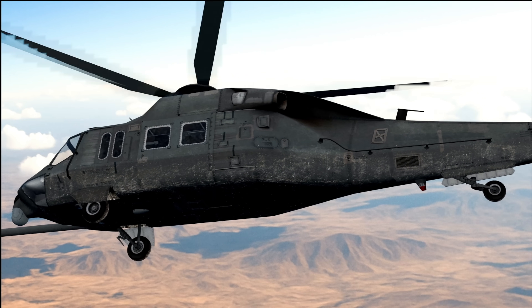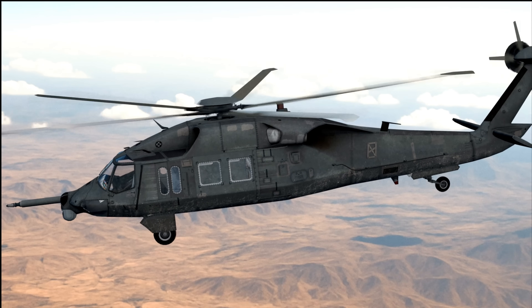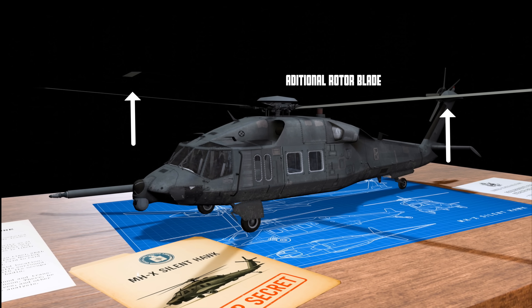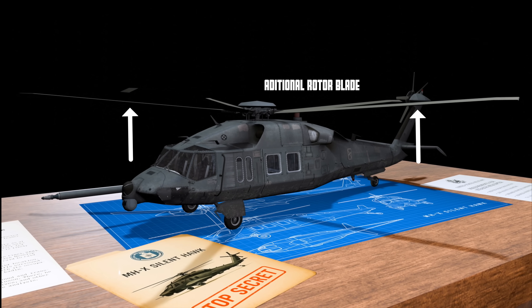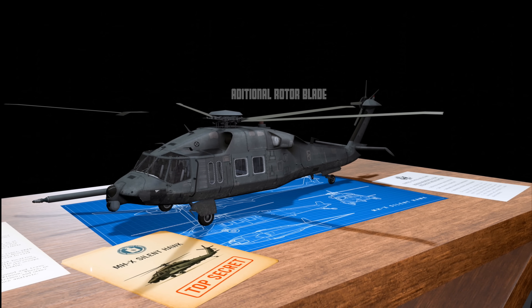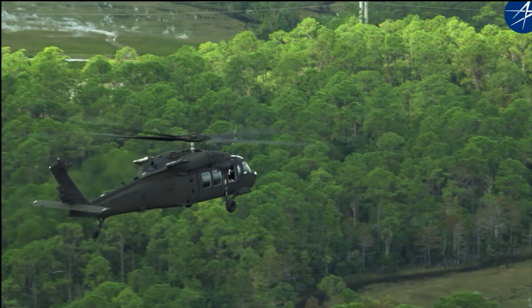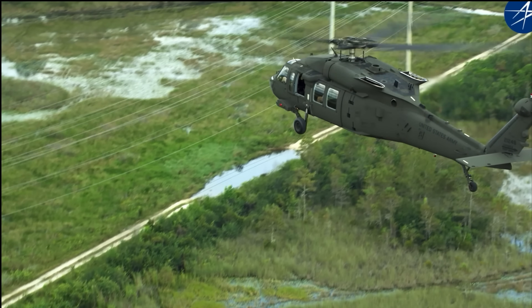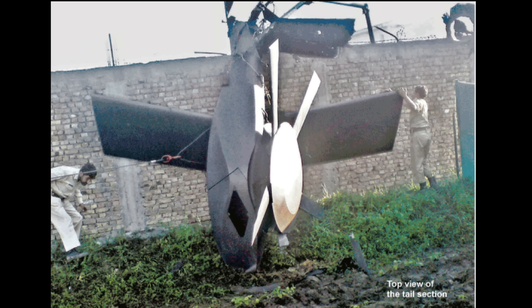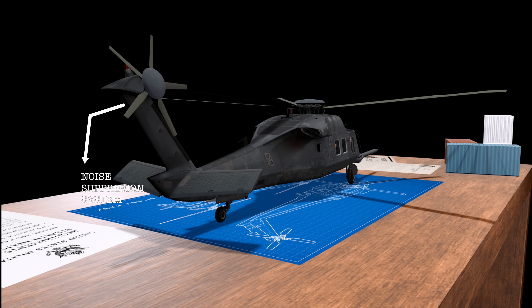What makes the Silent Hawk so advanced isn't just one breakthrough — it is a series of subtle, ingenious modifications. Starting with an extra rotor blade: adding an additional blade reduces the rotational speed needed to generate lift, which in turn lowers rotor noise. The main and tail rotor blades are specifically designed with a flatter, non-lift-producing shape that minimizes both acoustic signature and radar cross-section, likely built from composite materials with irregular shaping. Blade tips are modified to delay transonic shockwaves, making them harder to detect at high speeds. The wreckage photos also reveal rotor hub covers, likely part of a noise suppression system that dampens rotor vibrations and reduces sound reflections.